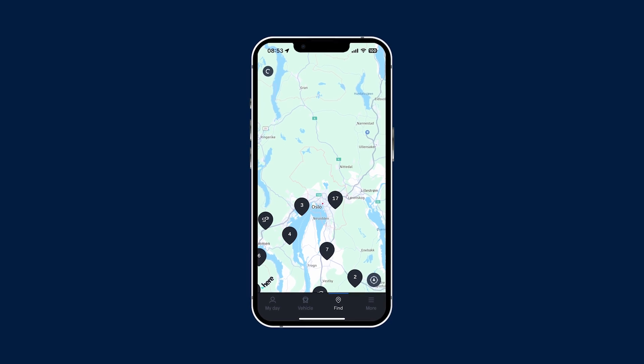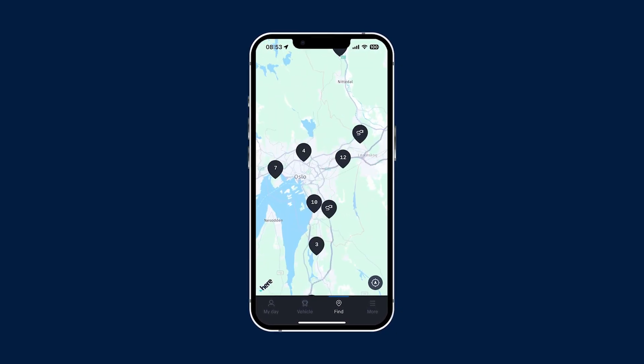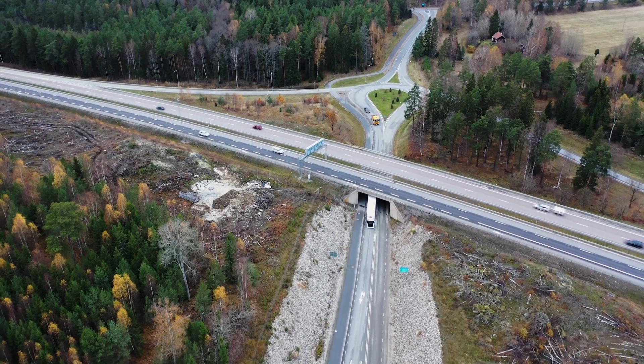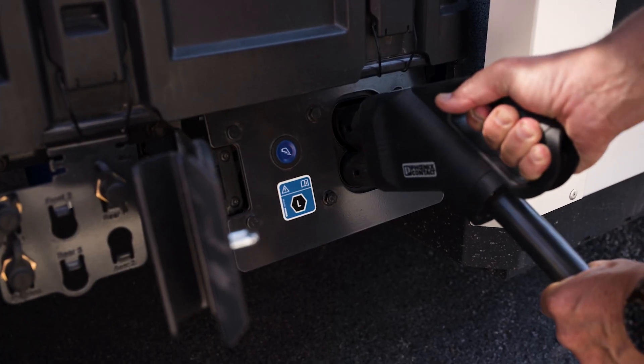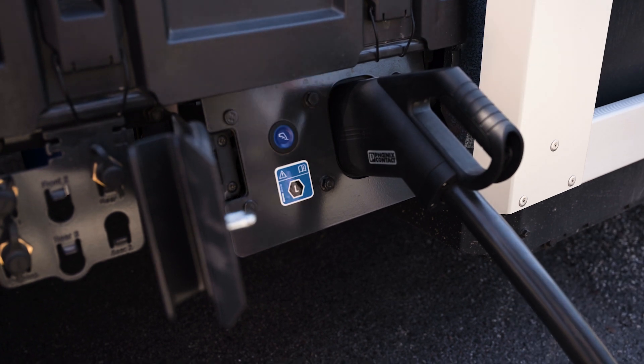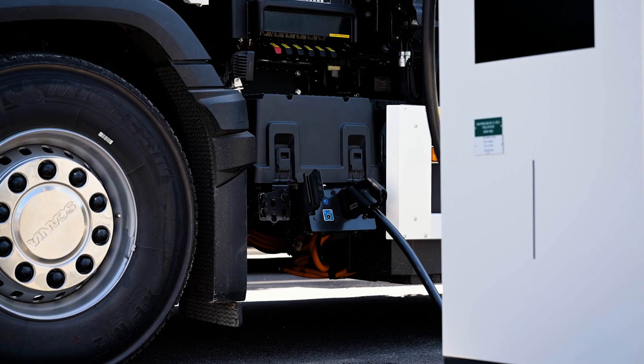For drivers, Scania Driver App allows them to explore and filter the charging stations on the go — all coming back to the key mission: offering you a network with stations continuously being categorised based on the physical dimensions and requirements of heavy-duty trucks.